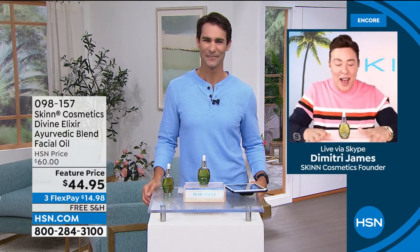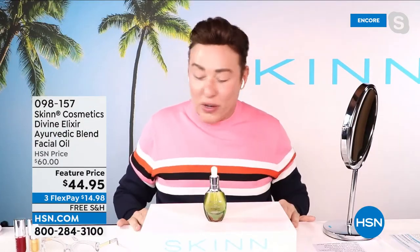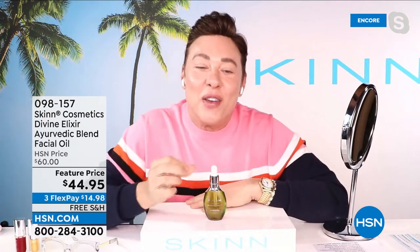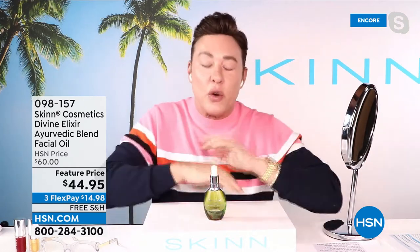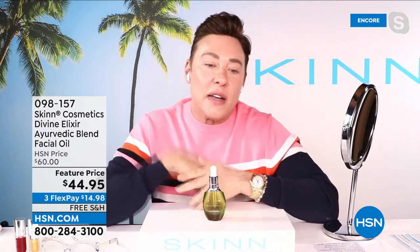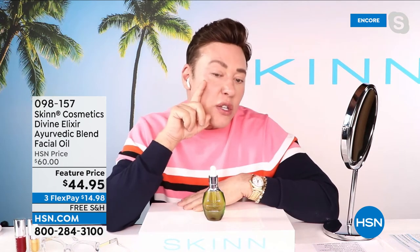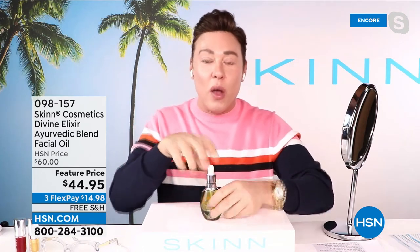I was sitting here thinking about how to start the presentation on the oil this early. I used this oil last night under my moisturizer — I used more than normal. And I woke up today, a little tired because I was doing shows and had things to attend, but my skin is so dewy. It's so smooth, and it's because of the ashwagandha oil.